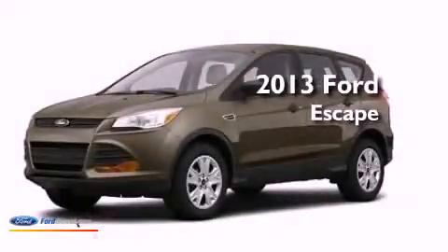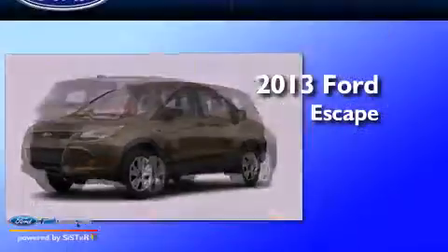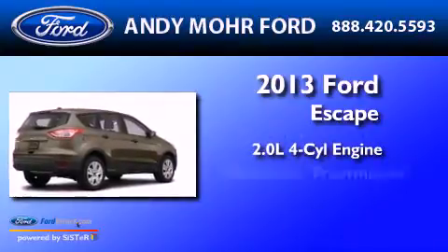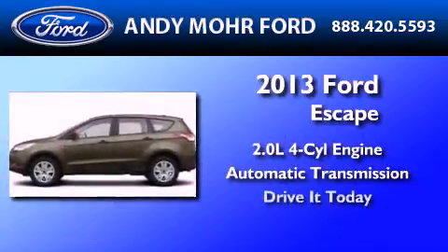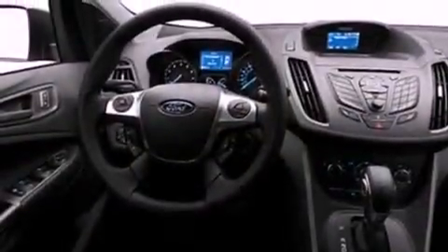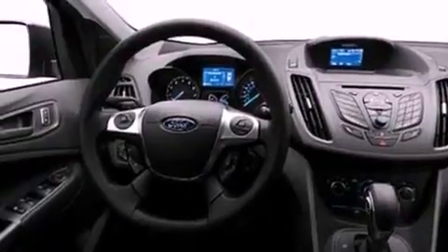This is a brand new 2013 Ford Escape. It features a 2.0-liter four-cylinder engine and an automatic transmission. Its top features include an intercooled turbocharger and traction control and stability control systems.